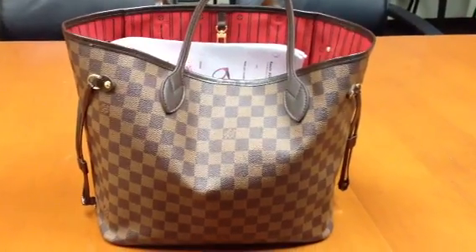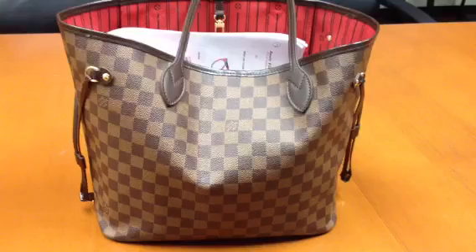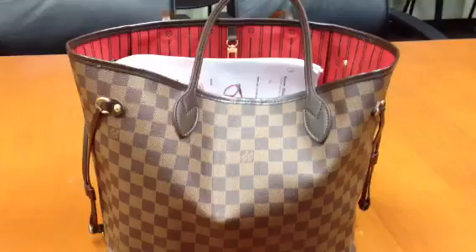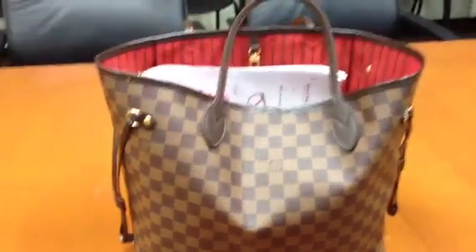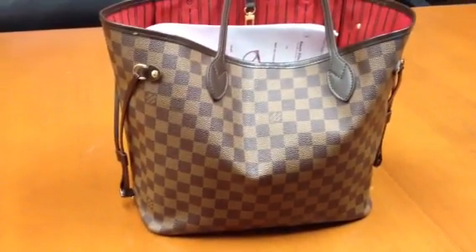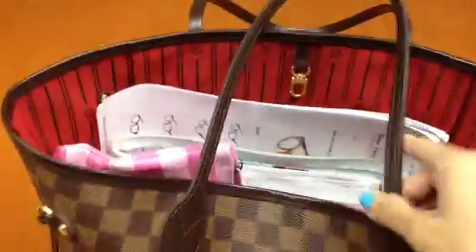Good morning subscribers, YouTubers, handbag lovers, and especially Louis Vuitton lovers. Happy August 1st, 2013! I'm here at work and I'm early again, so I decided to do an update of what's in my bag video — and this is how it looks.